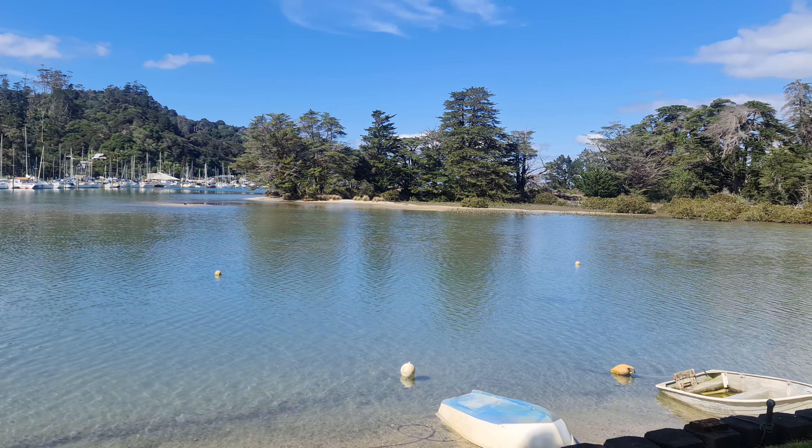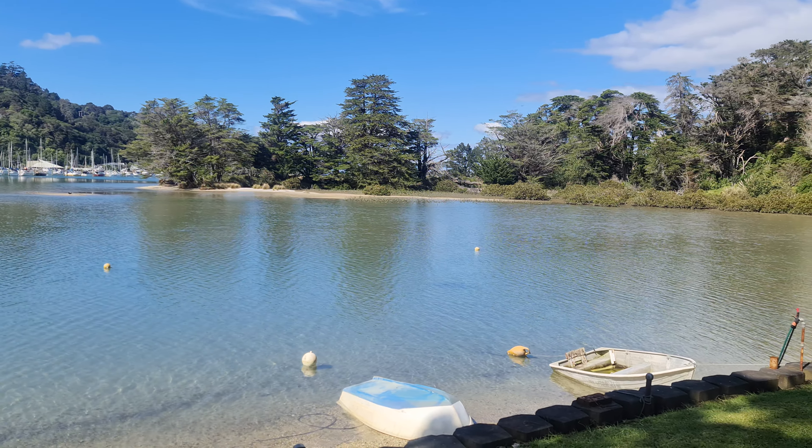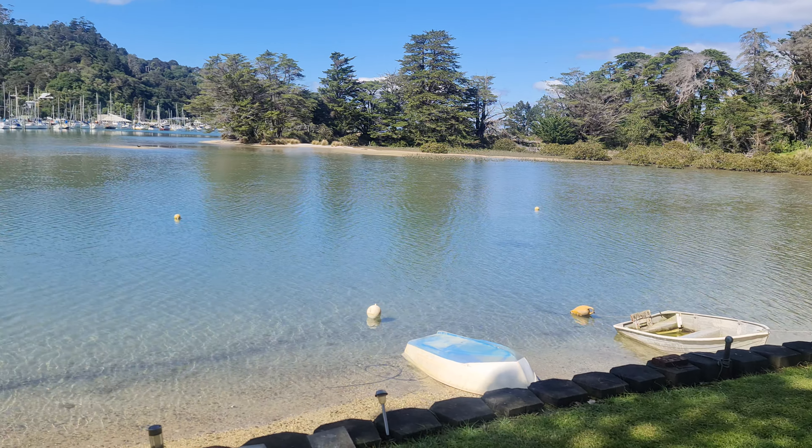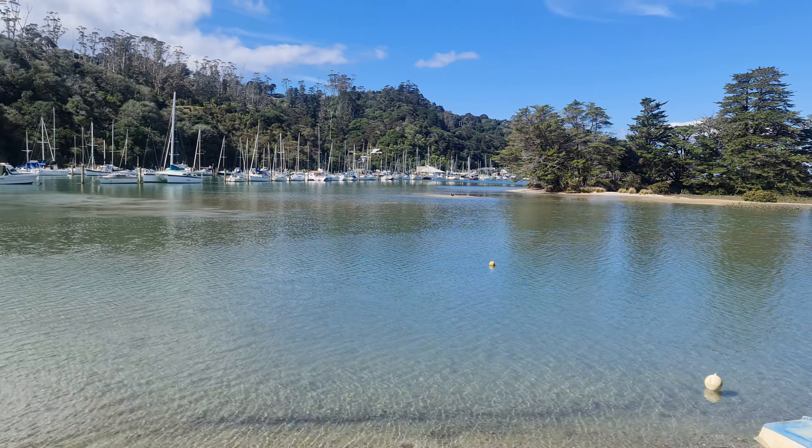This is the view from the window of the caravan. This is the Wai'iti River — there are facilities here to park a boat. As you can see, it's a lovely outlook.